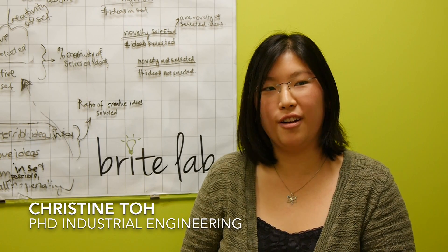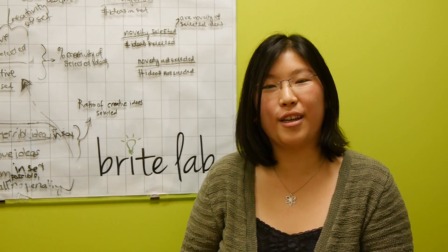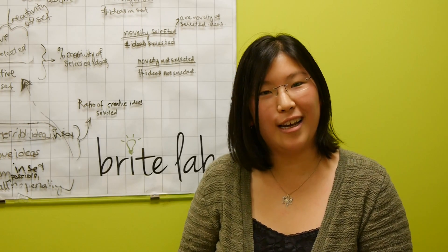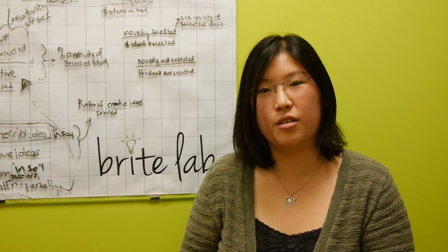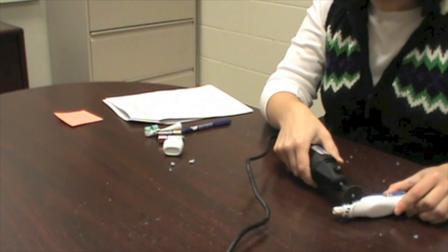Product dissection is, I think, the spirit of engineering in some ways. Engineers are inherently really curious and we like to take apart products — that's just kind of my nature.